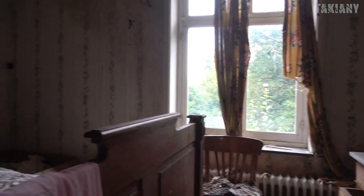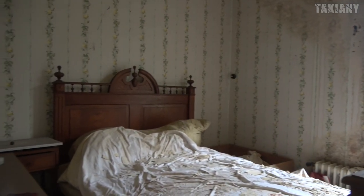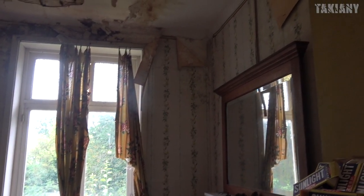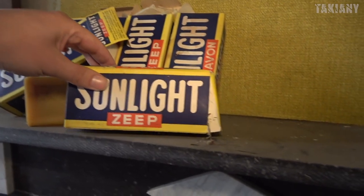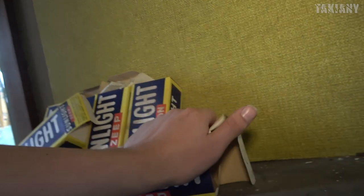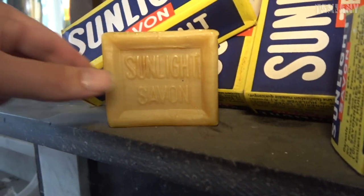Up here they had three bedrooms - one master bedroom and two smaller bedrooms. There is also a lot of decay in these bedrooms. Some nice details: ripped curtains, wallpaper coming off the wall. It's soap, I think. Yes, there is soap inside. Those people really wanted to have it clean. We have seen a lot of soap and a lot of detergent for washing your clothes.